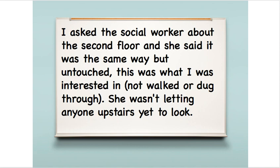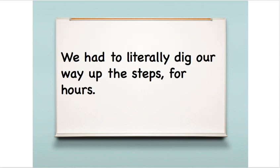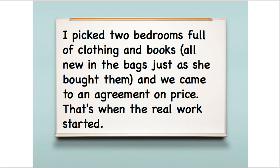Most of the people were picking and buying single pieces, so he asked if he could make an offer on a whole room. She told him once everyone left, they would go upstairs and he could pick a room. They had to literally dig their way up the steps for hours to get to the second floor. You can see in the pictures the stairs are impassable — they had to clear all of it out just to get up there. He picked two bedrooms full of clothing and books, all new in the bags just as she bought them, and came to an agreement on price.